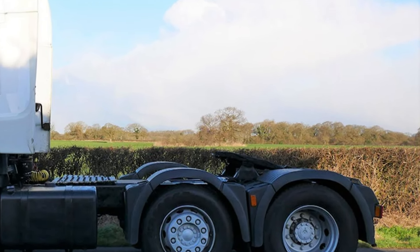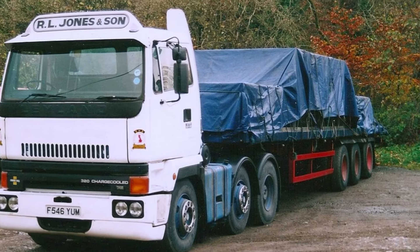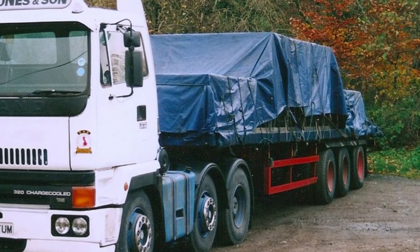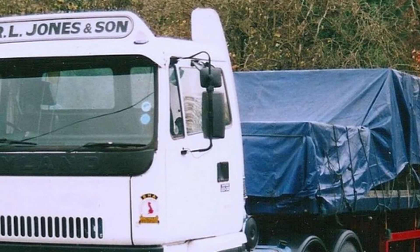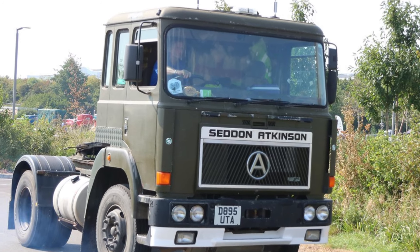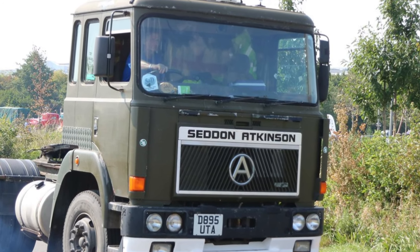From tough workhorses like the Atkinson Borderer to powerful haulers like the Leyland Road Train, these British trucks have earned their place in history. Even though you won't see many of them on the road today, their stories and innovations continue to inspire truck designers and enthusiasts around the world. If you enjoyed learning about these rare British trucks, make sure to hit subscribe for more videos like this.